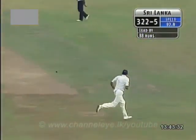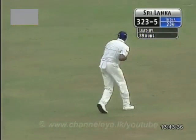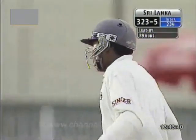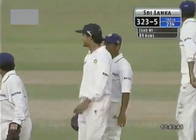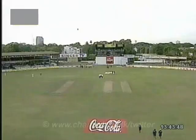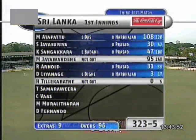Four in. But only for one delivery — which Jayawardena just knocks away comfortably. It was too short. That's the end of the day. 310 runs for Sri Lanka in the day. They were 13 for no wicket — they've progressed to 323 for five. Good batting all round from the Sri Lankans. Not a good day for India — they missed a couple of opportunities early on and were made to pay.